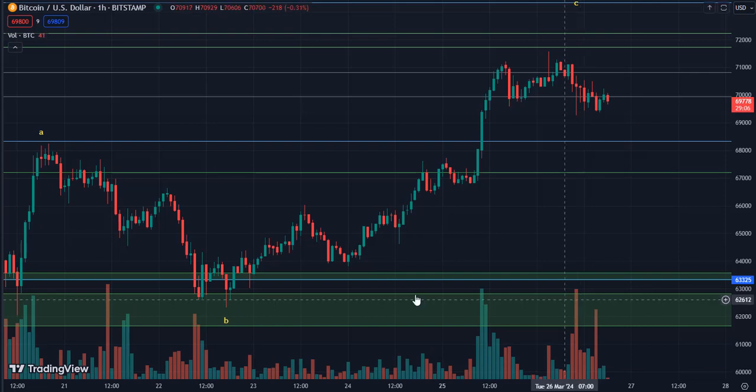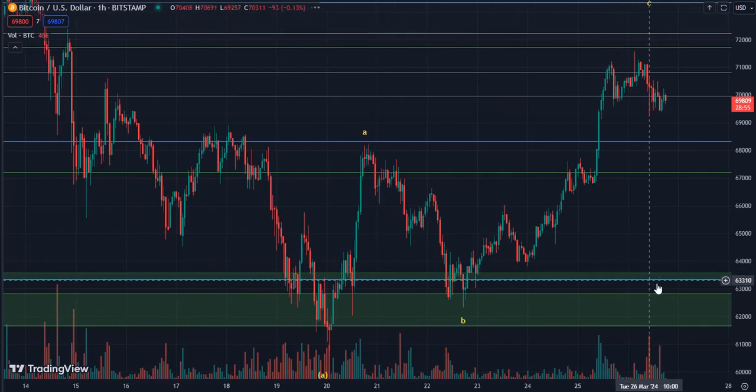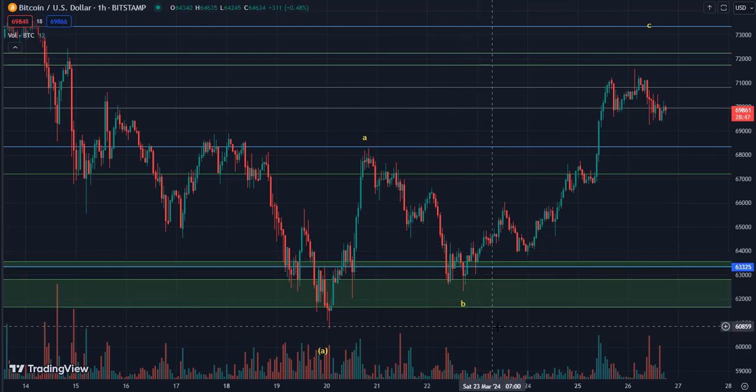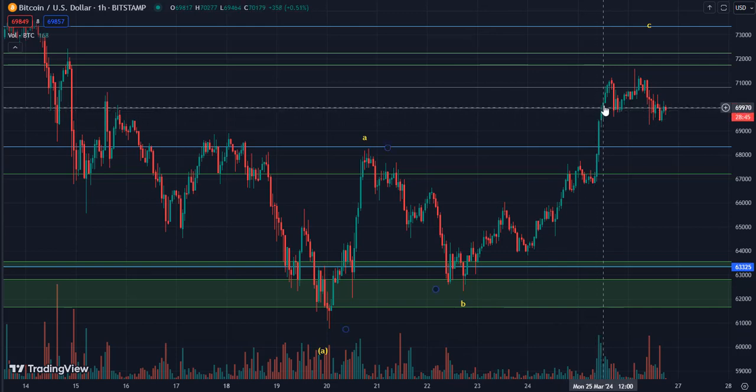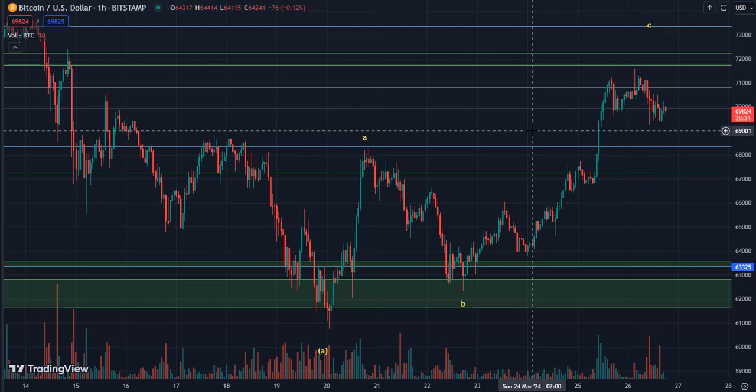And that's kind of how it went. You can see on this chart it was right on this green level. It was coming down, hit my target, I got in, never got stopped out, and price went in my favor. I started taking profits up here, and I still have a little bit left on with my stop right here. So that is a trade we did recently — we're still in it.